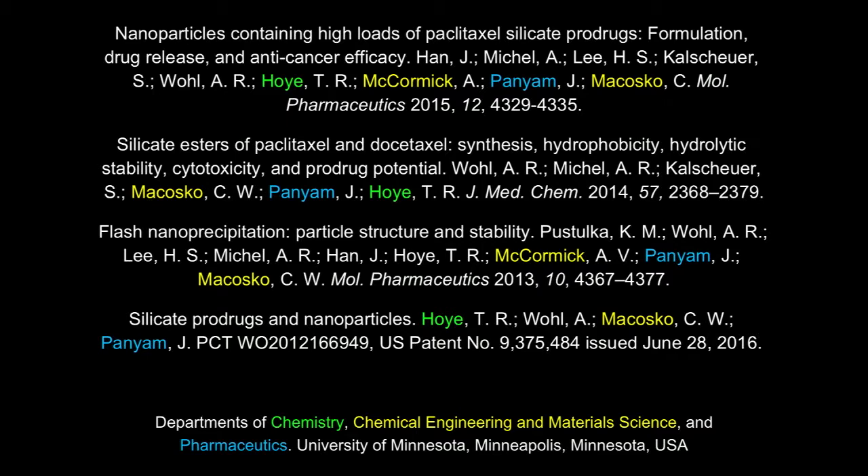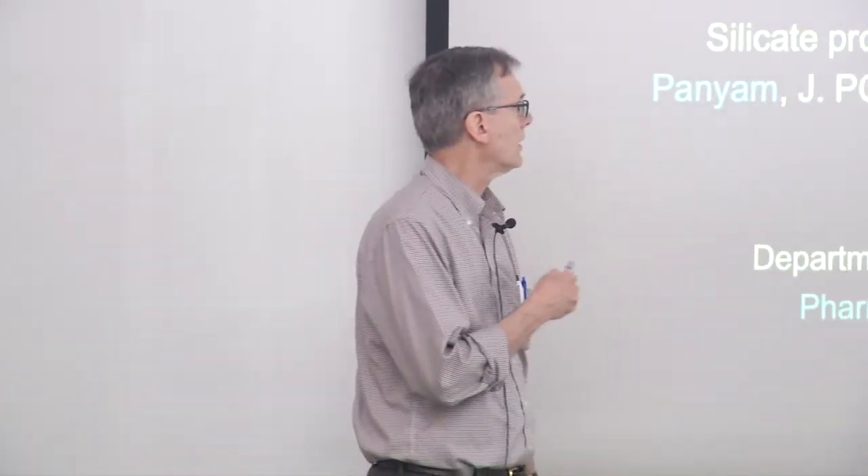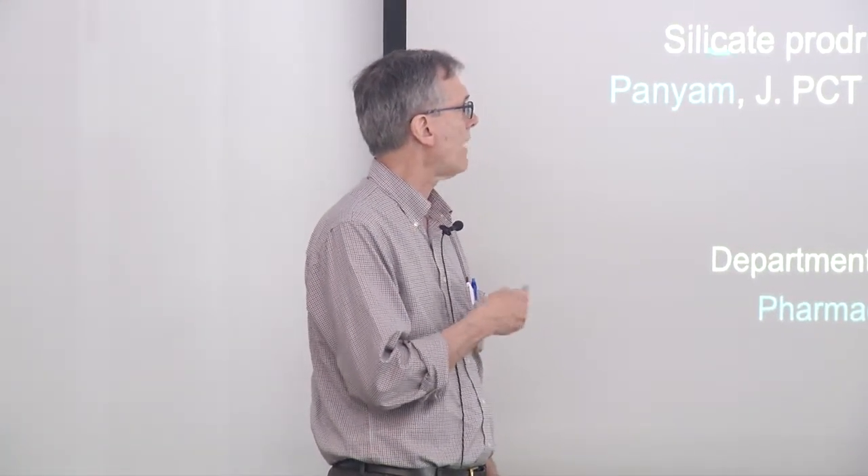A series of papers has emerged from that collaborative work. Nanoparticles containing high loads of paclitaxel — that's the drug we'll principally be talking about. Silicate ProDrugs: their formulation, drug release, and anti-cancer efficacy. Silicate esters of paclitaxel and its sister molecule docetaxel: synthesis, hydrophobicity, hydrolytic stability, cytotoxicity, and prodrug potential — in a J. Med. Chem. article. And flash nanoprecipitation: particle structure and stability. Some of this led to protection of the IP because of the novelty of the silicate prodrugs.